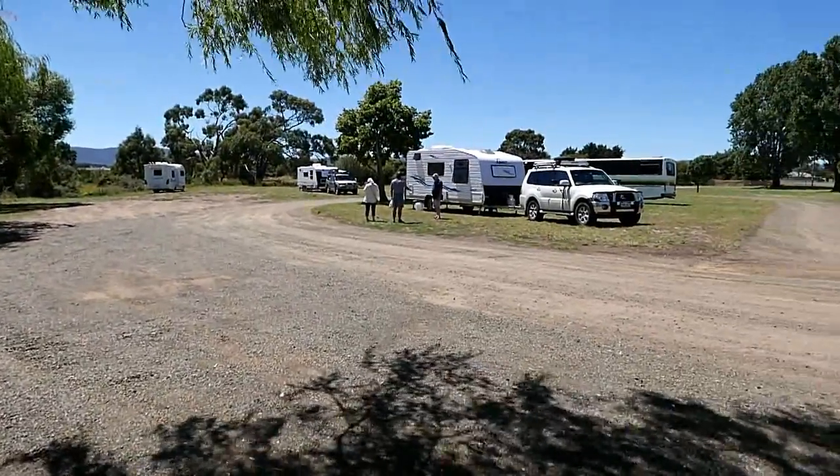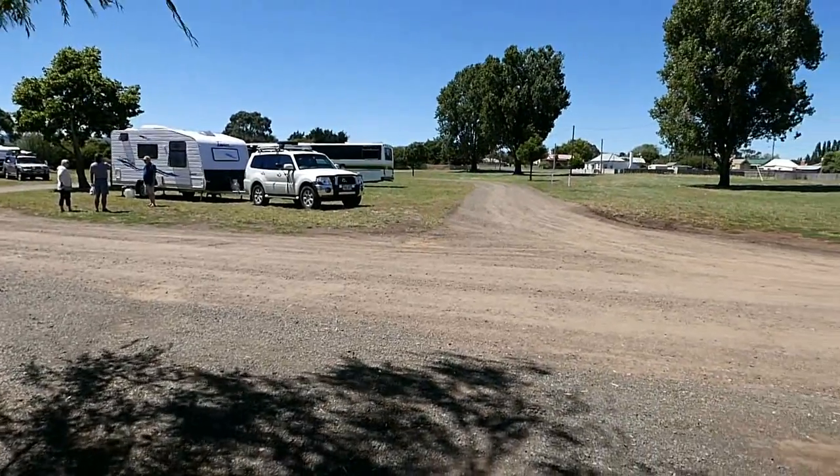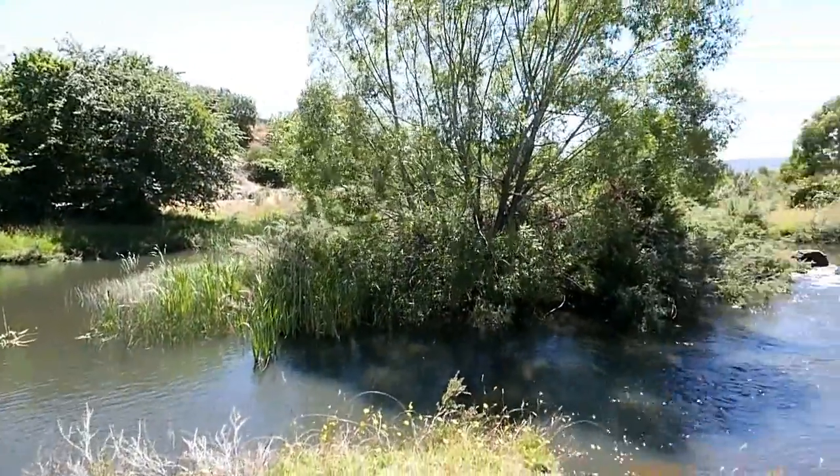This very picturesque road stop is located on the banks of the Elizabeth River and offers ample room for big rigs, caravans, camper trailers and camper vans.